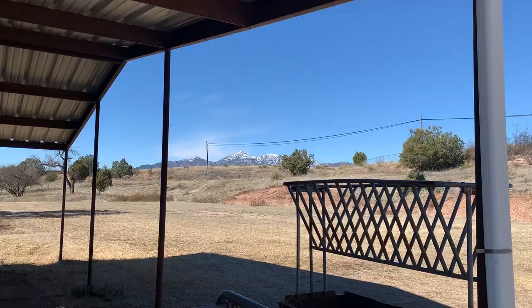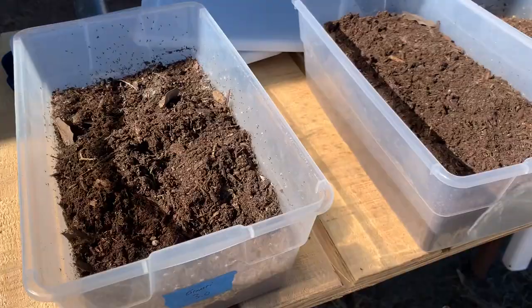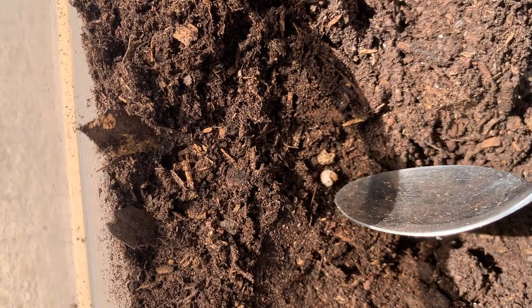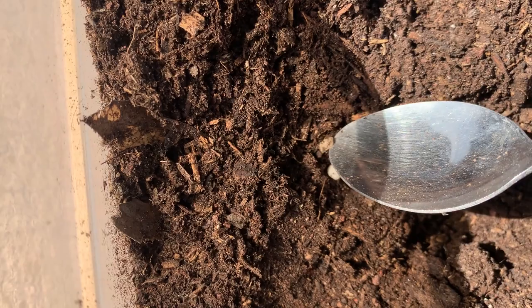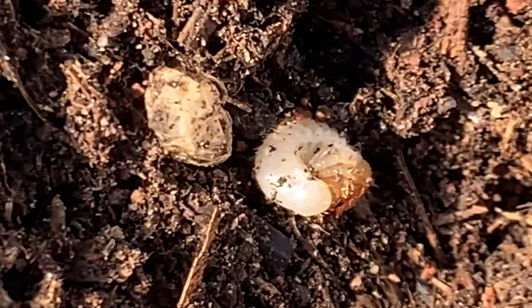Today I'm sifting through some Dynastes granti egg bins, and I've just discovered that this native species — which comes from the mountains up there — has just begun to hatch. There are the remains of the egg that this one has just hatched out of, right next to the larva itself. Very, very pale — very fresh, very new. There's a size reference for you there on my fingertip.